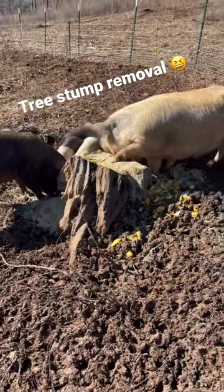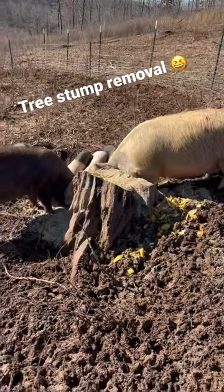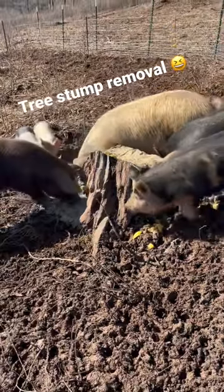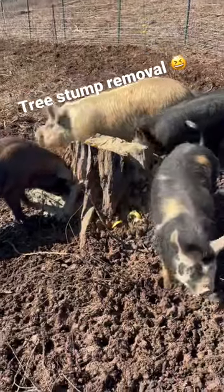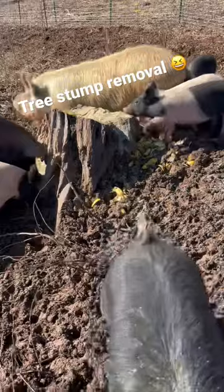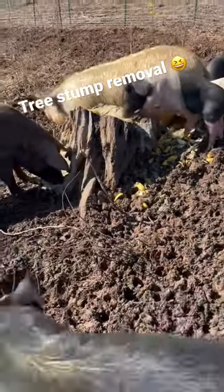Morning y'all, Gary here from East Tennessee's Holder Holler Homestead. What you're looking at there are the pigs — they're eating their breakfast, their morning food around the tree stump. You may ask, why'd you pour it around the tree stump? Because an old farmer told me if I wanted a tree stump gone, to put their food around it and they'll dig it up.